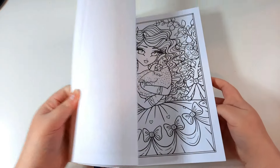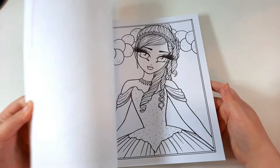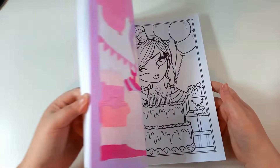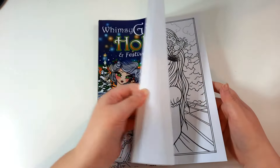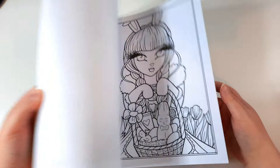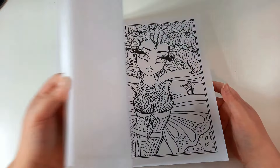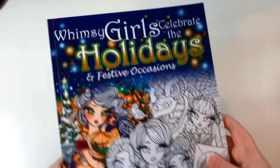Next I have Whimsy Girls Celebrate the Holidays and Festive Occasions. Just a quick flip through in case you want to see some of the pages. I haven't done that many in this one because I only got it this year, so I've accumulated quite a few books. I have done a few pages in it though.